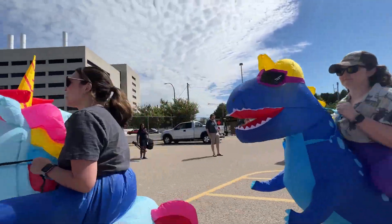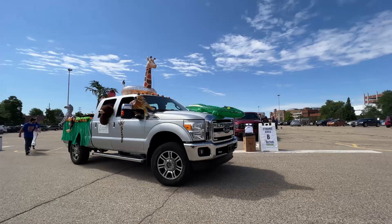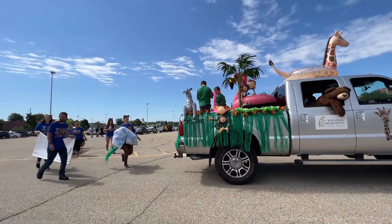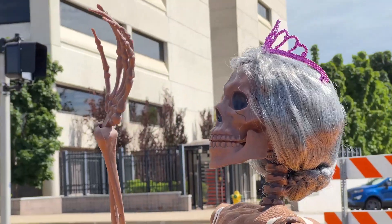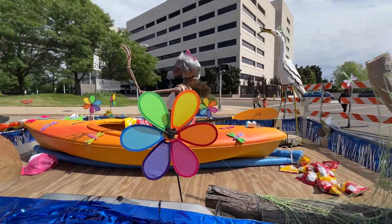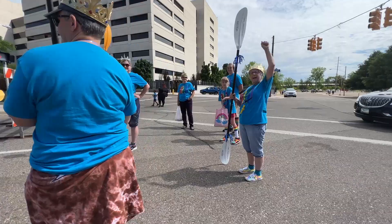Hi. Hi. Smile. Do you have any pictures? Hey, come here please!